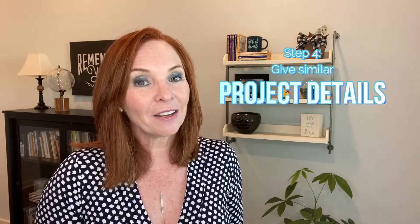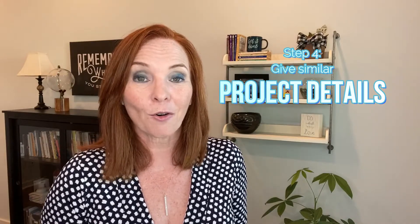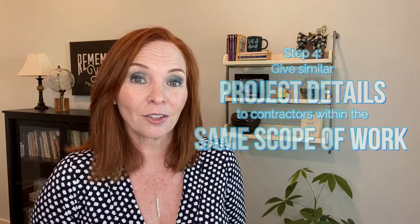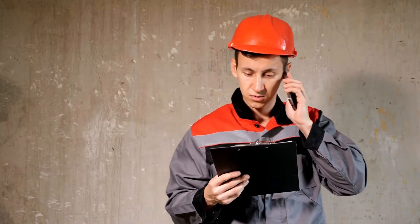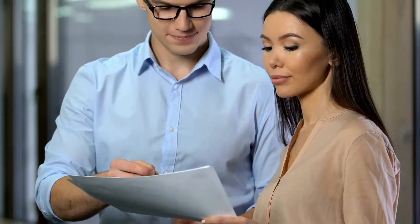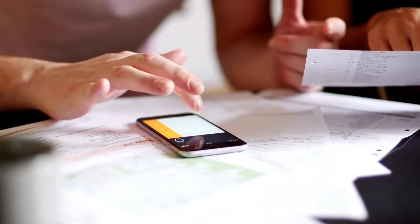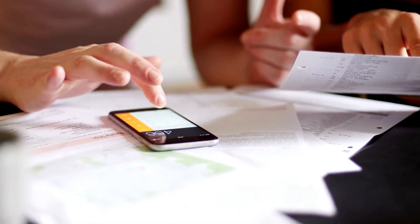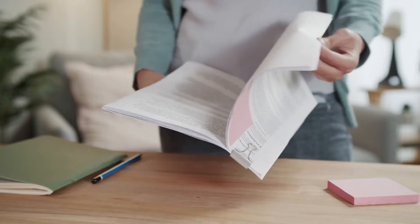Step number four: you want to give the same scope of work or same project details to anybody that might be looking to bid the job or give you a proposal. We want to be able to compare and make sure they're equal. After you've received the proposals, just put them out on a table and look at them to make sure all of the estimates included the entire scope of work.